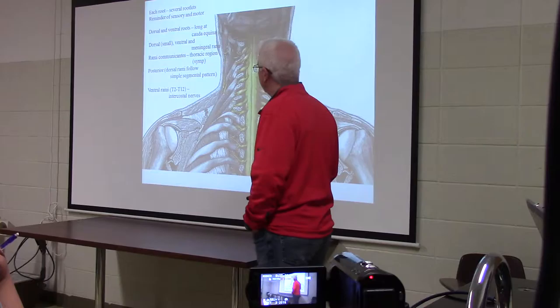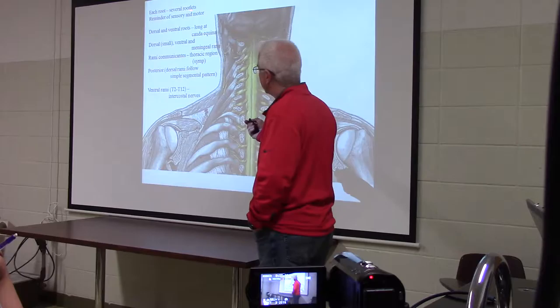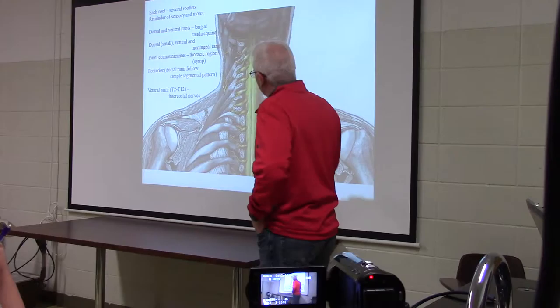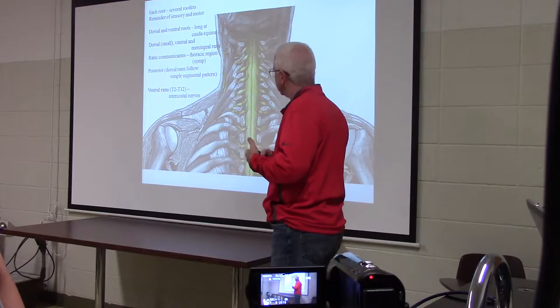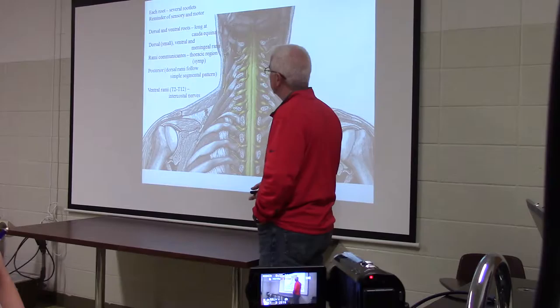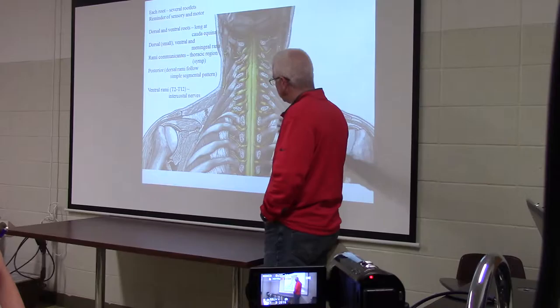By way of review: we pointed out in the anatomy of the spinal nerves that the spinal nerve goes to a root that goes to the cord. But if you look at where the roots attach to the cord, you can see rootlets attaching to the spinal cord connecting to each of those groups. Both sensory and motor information pass through the spinal nerves, with dorsal carrying sensory and ventral carrying motor.